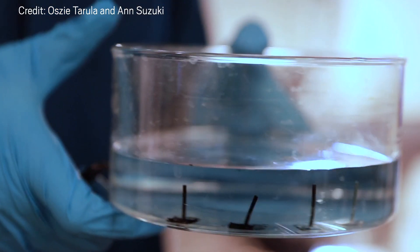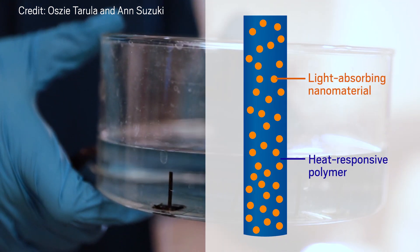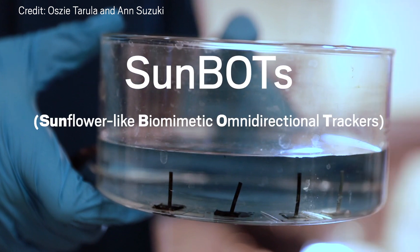These small cylinders contain two components: a light-absorbing nanomaterial and a heat-responsive polymer that shrinks when it's heated. The researchers call them sunbots.